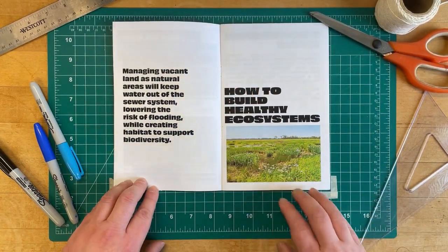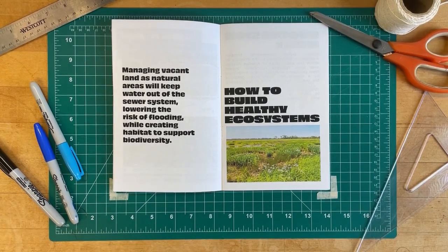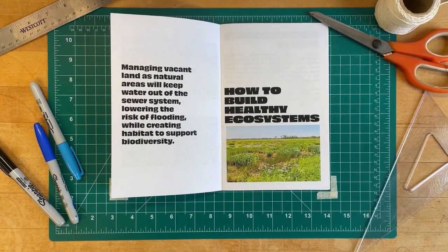Managing vacant land as natural areas will help keep water out of the sewer system, lowering the risk of flooding while creating habitat to support biodiversity.